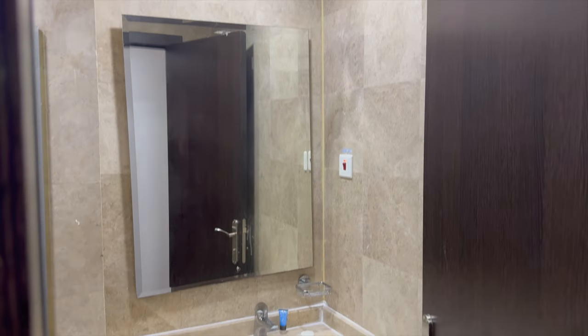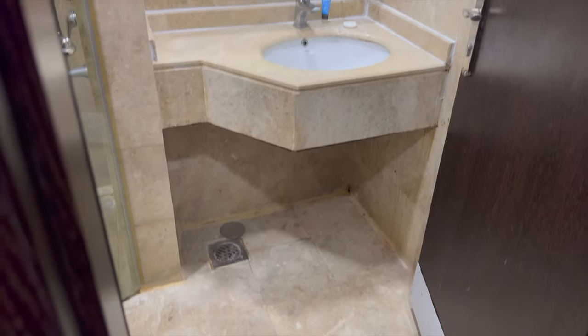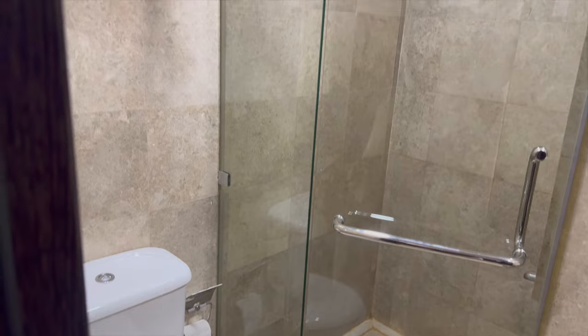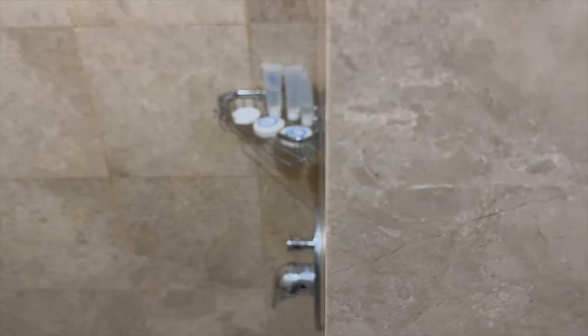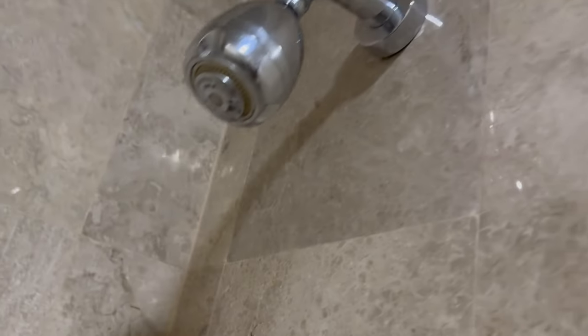Now let's have a look at the bathroom. The bathroom is quite decent — it's almost like a wet room, so it's quite easy if you're doing wudu; if there's any water that goes on the floor it just dries quite easily. There's the shower area. The bathroom has one of those water jets which is quite typical for bathrooms in Saudi Arabia. They gave plenty of shower gel and soap, and this is the shower head.